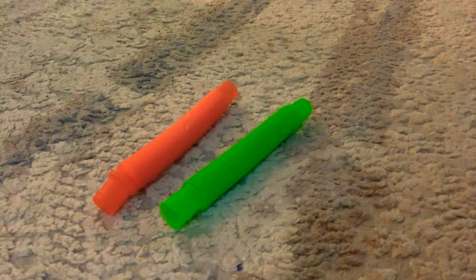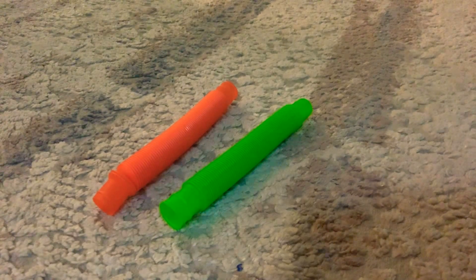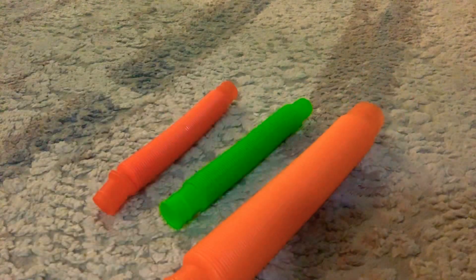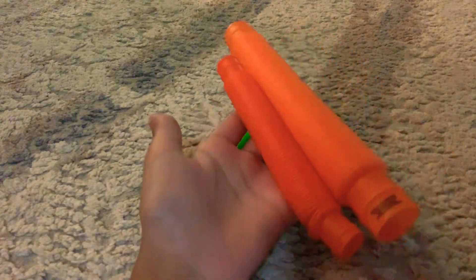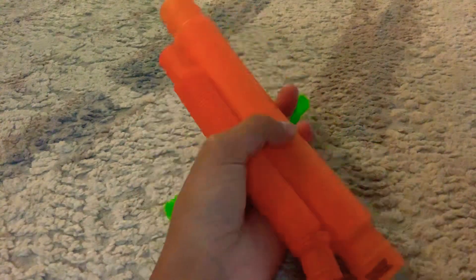So first I got these two mini pop tubes. At first you may think they're just normal size pop tubes, but no, they are so tiny. Here's a big pop tube — look at that size difference. They're different shades too. I got orange and green.